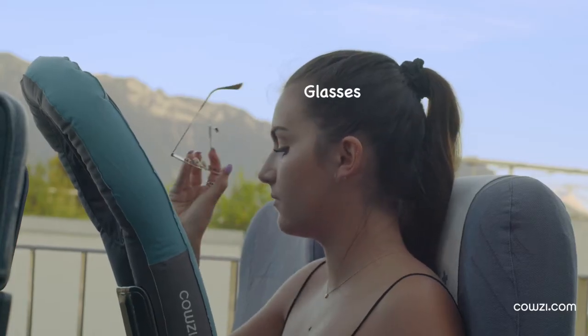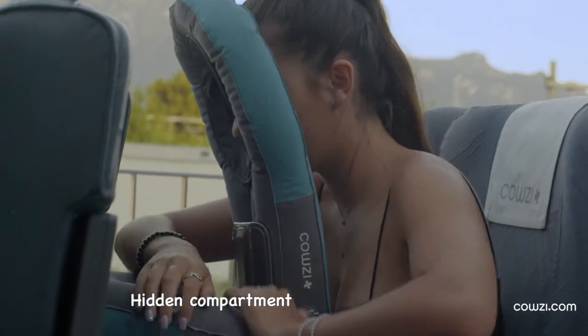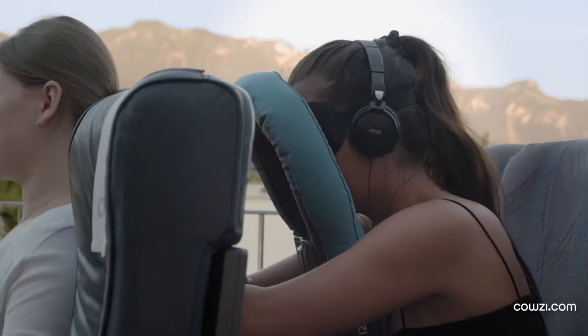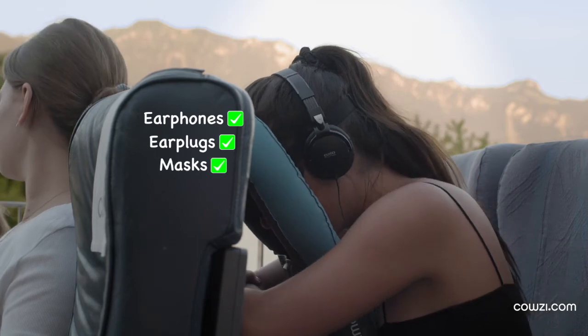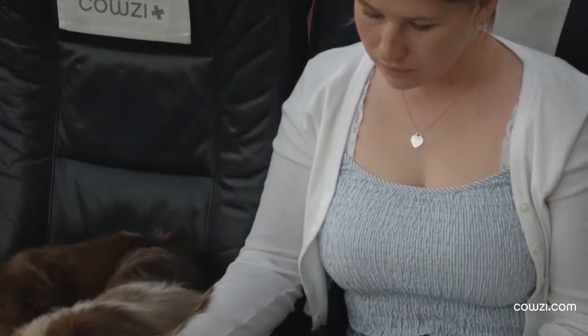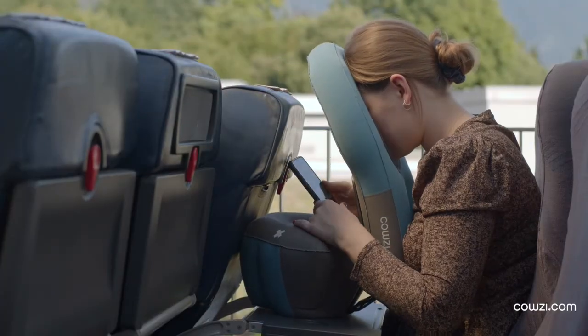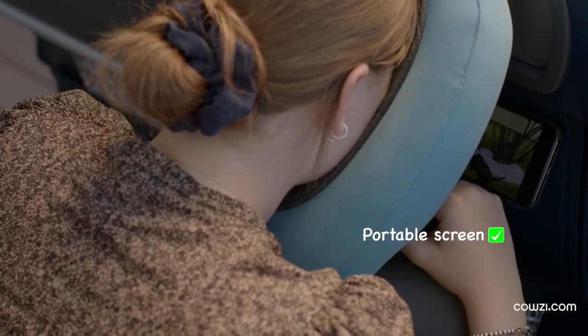If you are wearing glasses you can simply store them in the hidden compartment. COSY can be used with earphones, earplugs and masks. COSY can also be used to comfortably watch a movie or read an e-book.